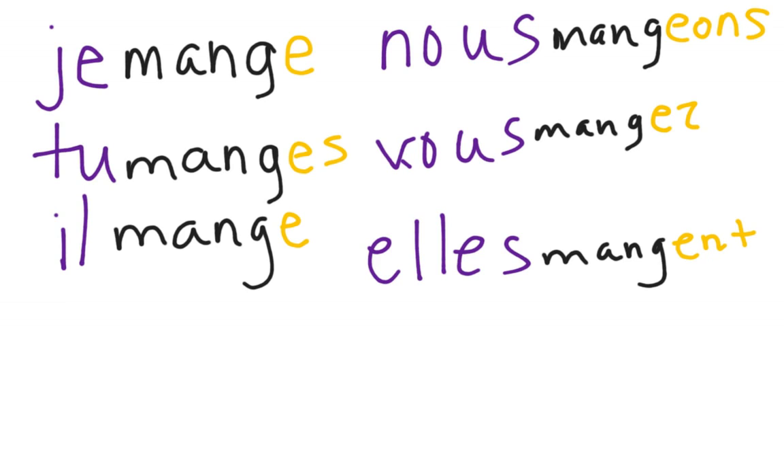Je mange, tu manges, il mange, nous mangeons, vous mangez, elle mange. You notice here that the E has been added after the G in the 'nous' form.